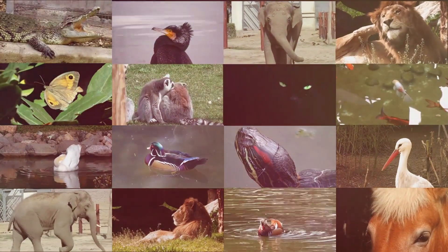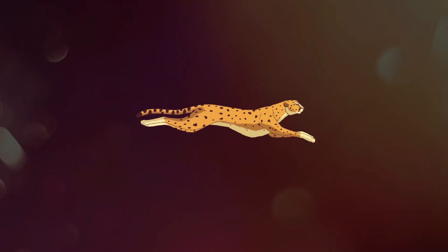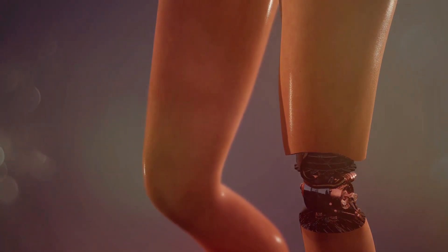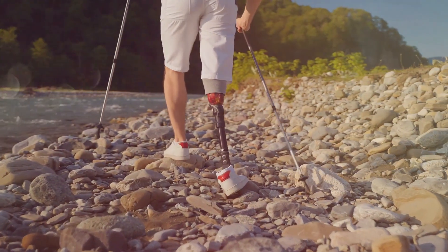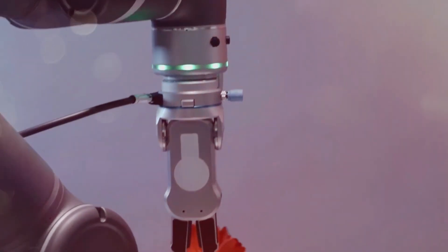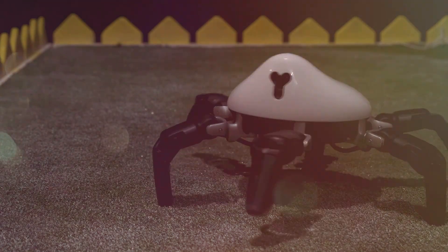The animal kingdom is a testament to the diversity and efficiency of movement. Animals possess an astounding array of limbs and appendages, each perfectly adapted to their specific environment and lifestyle. From the powerful legs of a cheetah to the delicate limbs of an ant, nature provides a rich source of inspiration for engineers designing robotic systems. One area where bio-inspired robotics is making significant strides is in the development of prosthetic limbs — engineers study the biomechanics of human limbs in detail, aiming to create prosthetics with greater dexterity, control and range of motion. Beyond prosthetics, robots with arms inspired by octopus tentacles are used for delicate assembly tasks, while robots modelled after snakes and insects navigate tight spaces in search and rescue operations.